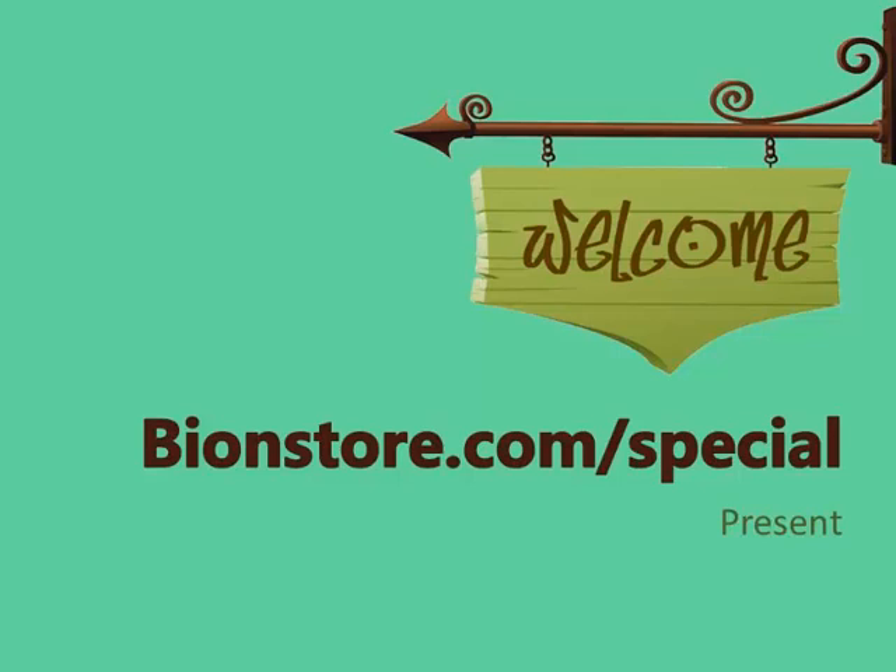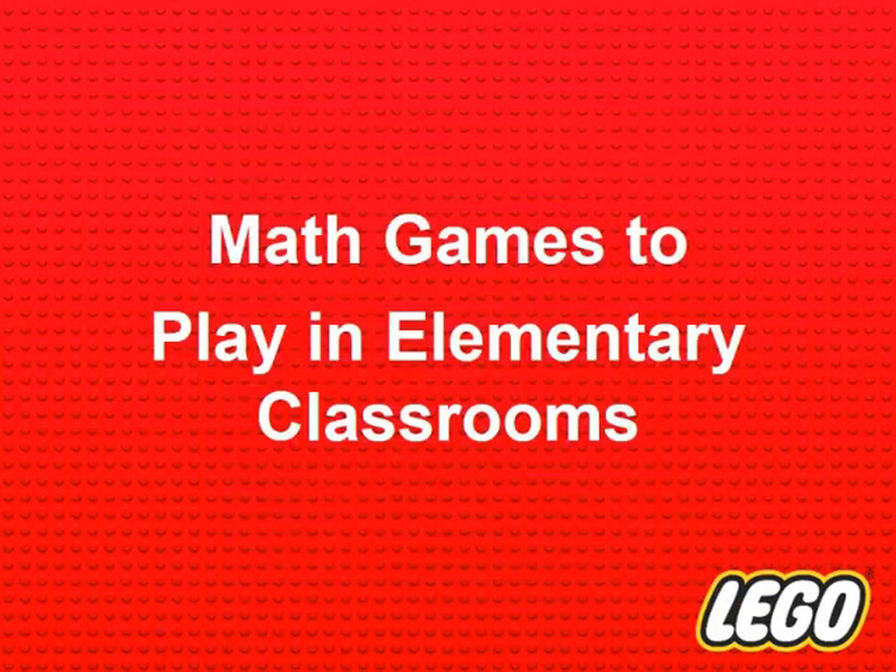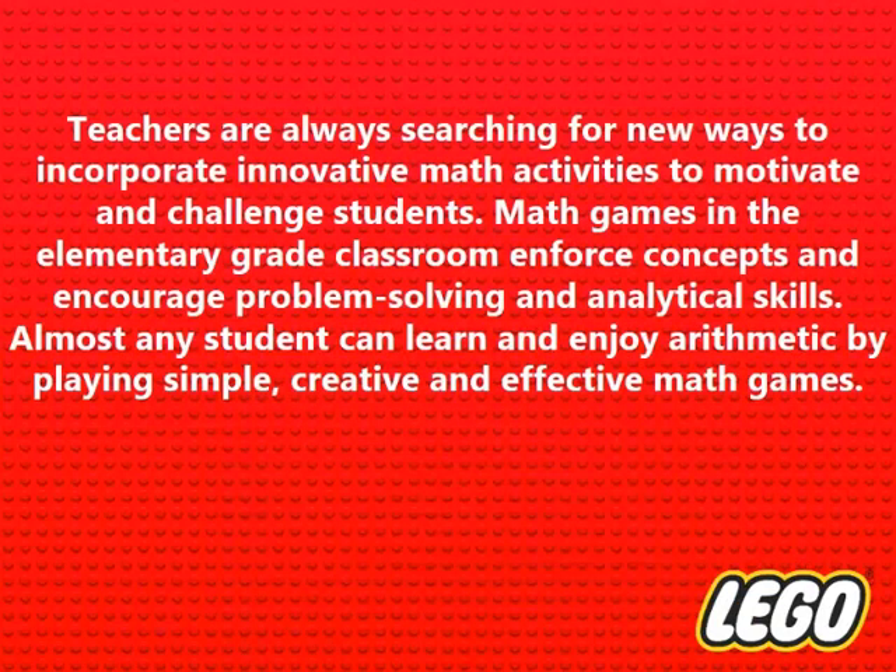Teachers are always searching for new ways to incorporate innovative math activities to motivate and challenge students. Math games in the elementary grade classroom enforce concepts and encourage problem-solving and analytical skills. Almost any student can learn and enjoy arithmetic by playing simple, creative, and effective math games.